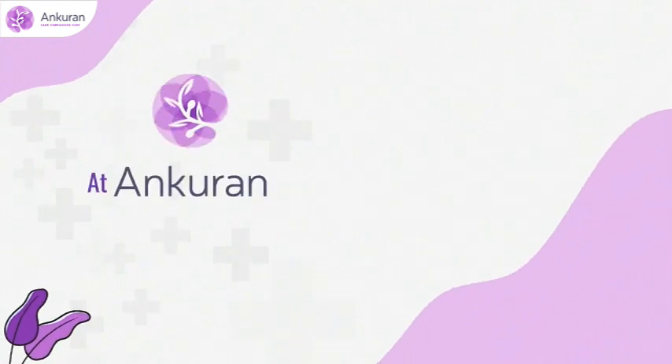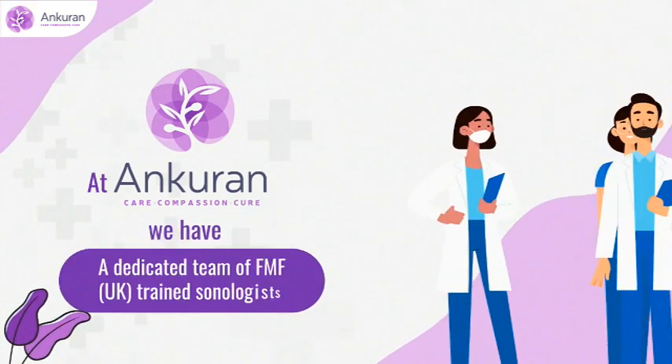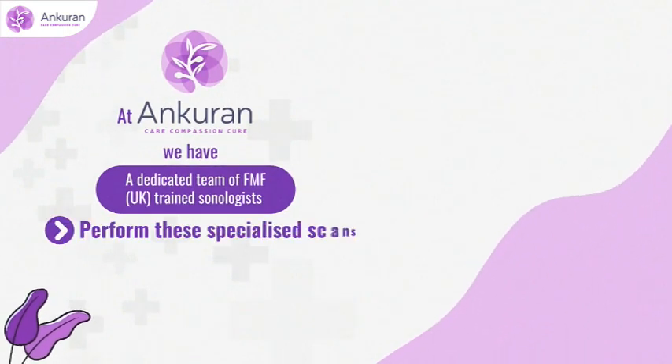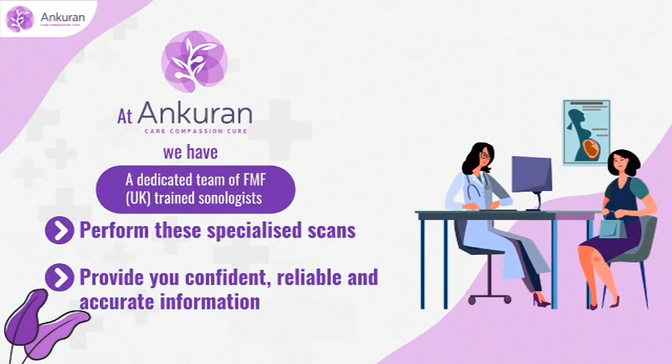At Ankuran, we have a dedicated team of trained sonologists to perform these specialized scans and provide you confident, reliable, and accurate information about your baby's health status.